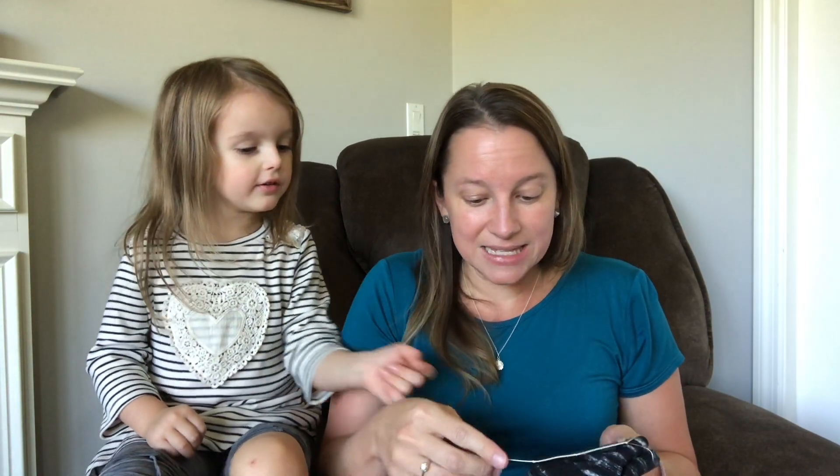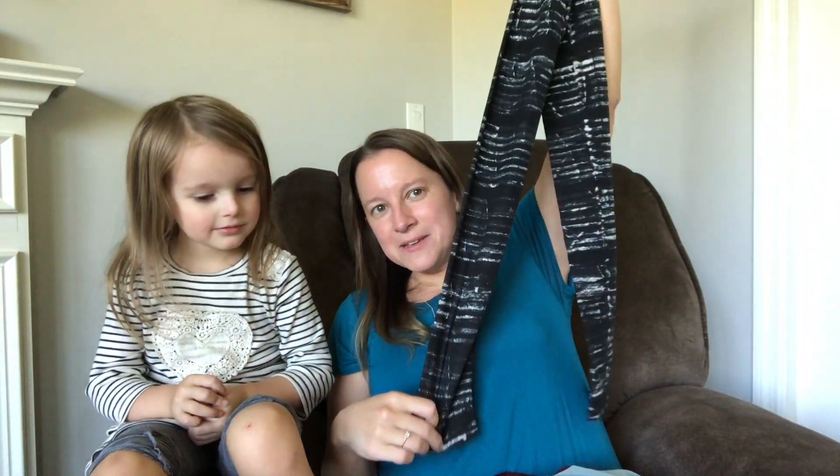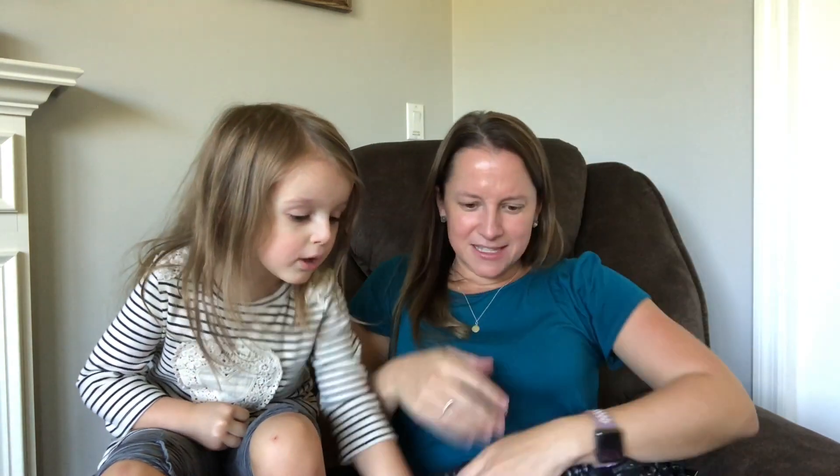Let's see what's in this bundle — I think probably some leggings is what these look like. I do love the texture of these; they are always so soft. These are by Leggings Depot. I kind of like that pattern — it's crazy enough but subtle enough. What do you guys think? We're going to try everything on here in a minute so you can see everything.